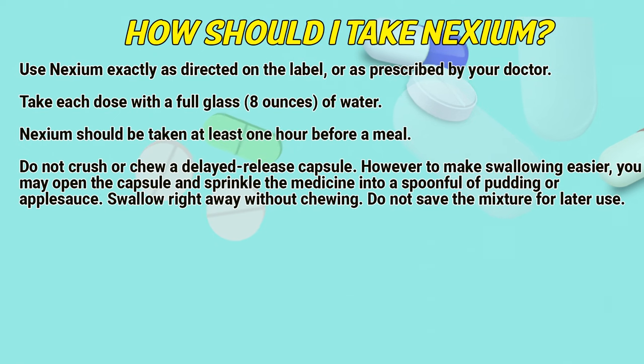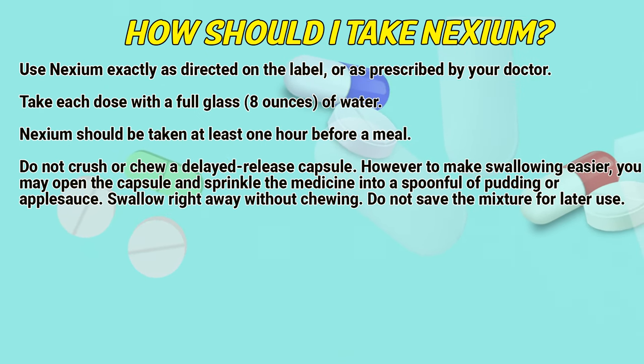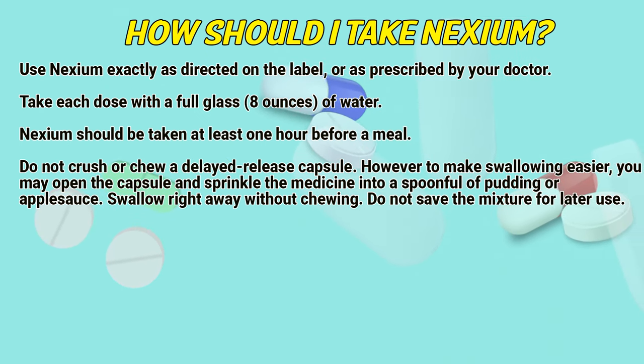How should I take Nexium? Use Nexium exactly as directed on the label or as prescribed by a doctor. Take each dose with a full glass of water. Nexium should be taken at least one hour before a meal.